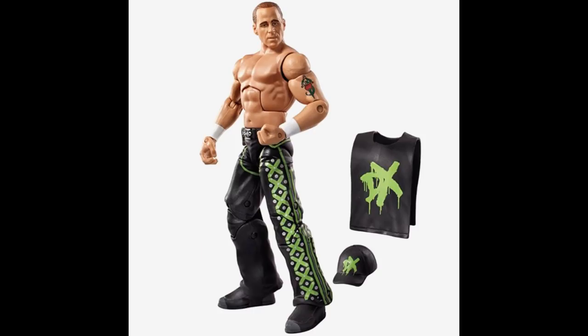Next up, we have the Shawn Michaels Walgreens exclusive in the DX pants. I really need this one because you can use it to do a bunch of different Shawn Michaels long-pants attires. Mattel has been slacking on the long pants Shawn Michaels figures. So if you guys could help me out with this one, I would greatly appreciate it. I do not need the hat or the shirt — that will not be necessary. But if you guys have the figure, just tight joints really for this one, that would be good with me.